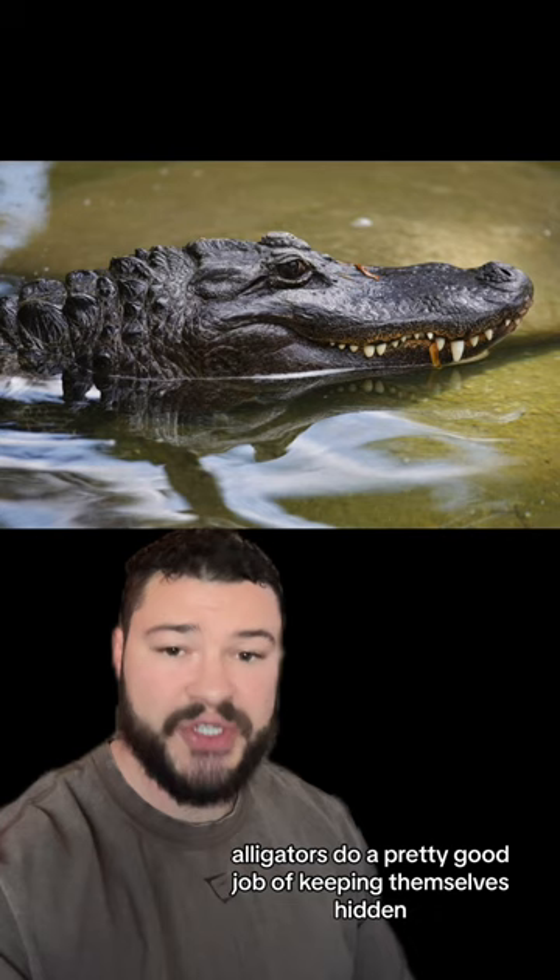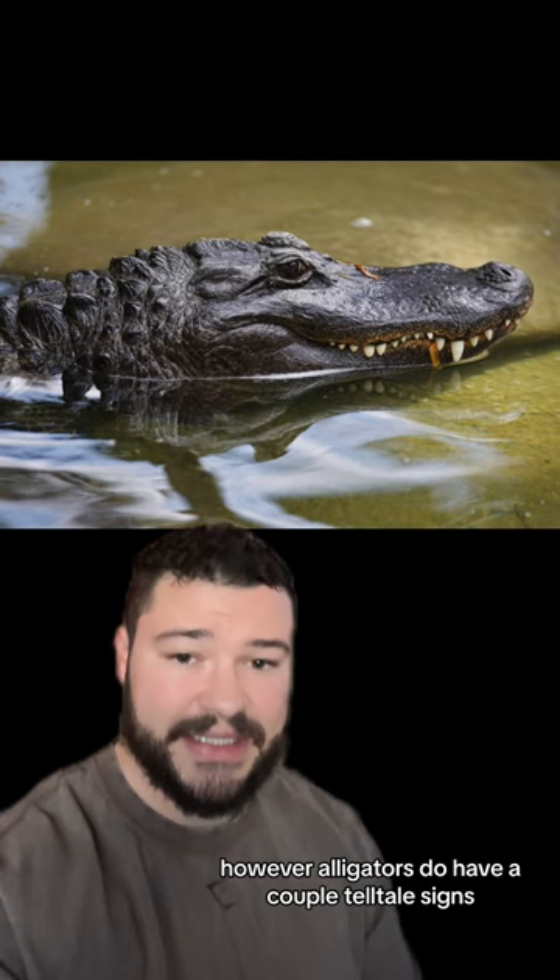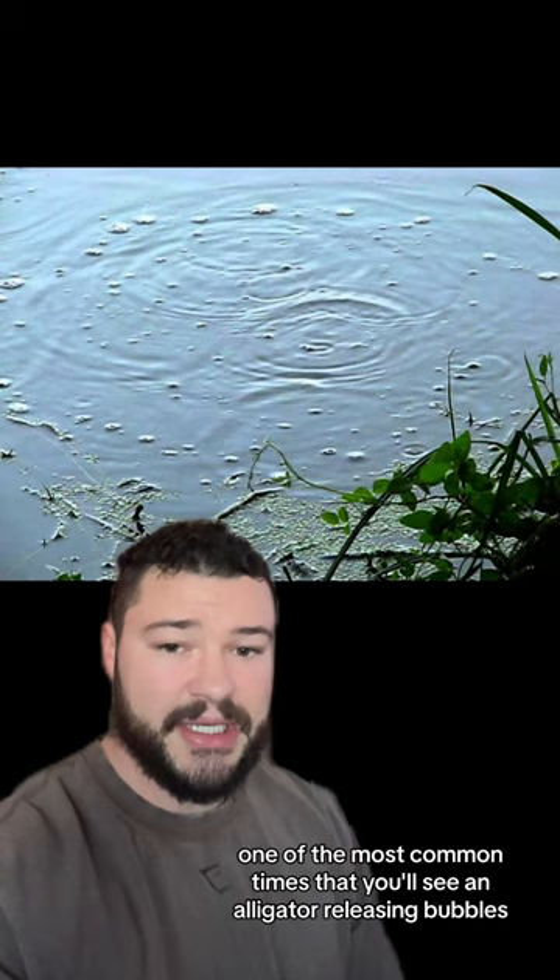Most of the time, alligators do a pretty good job of keeping themselves hidden. However, alligators do have a couple of telltale signs, and one of those are these small bubbles that appear on the surface of the water that they're in. One of the most common times that you'll see an alligator releasing bubbles is during mating season.